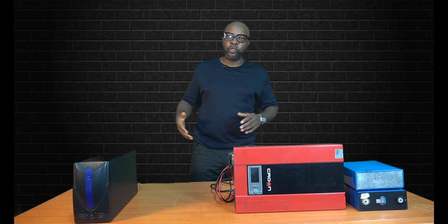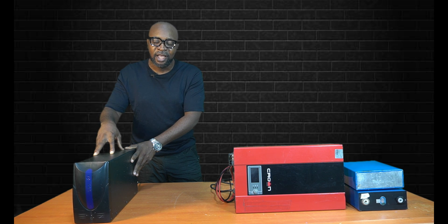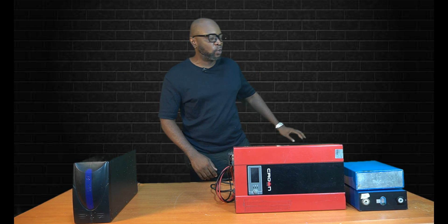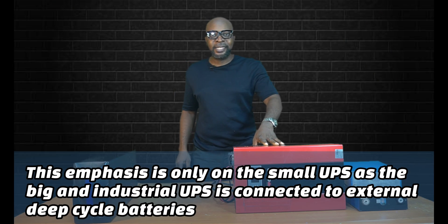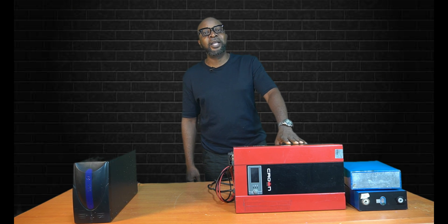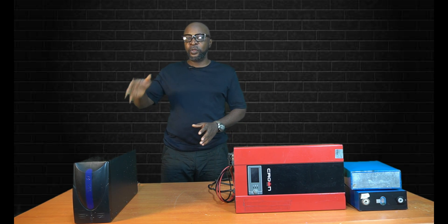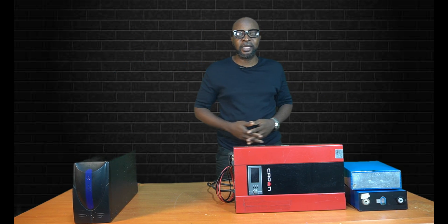The next major difference is that inside the UPS you have a battery — the UPS comes with an internal battery. While the inverter has to be connected to an external battery — an external deep cycle battery. It could be a tubular battery, AGM, or gel. On the UPS you don't have so much external wiring because everything is inside, but you'll require a lot of wire to connect the inverter to the external deep cycle battery.